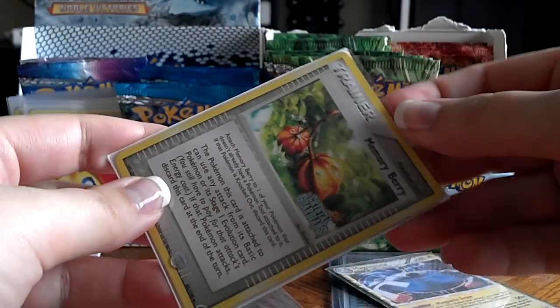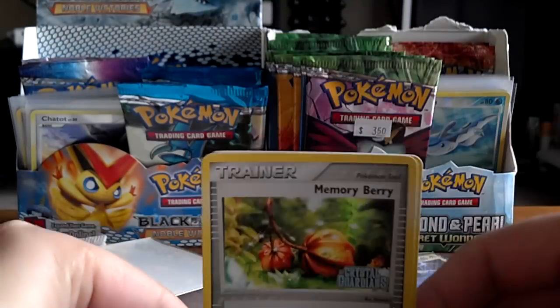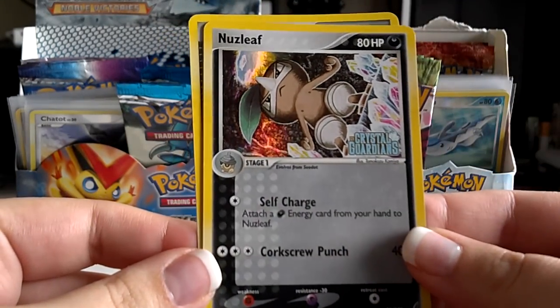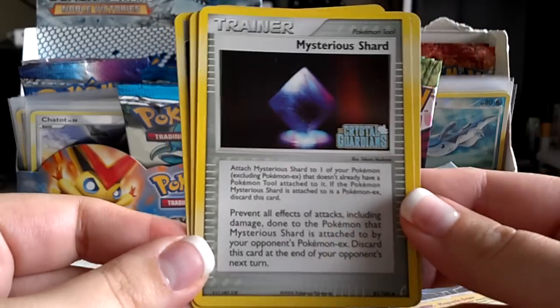Then there were a bunch of cards I needed that were in Reverse from Crystal Guardians. One of them was a Memory Berry, and these are in beautiful condition — awesome. Nuzleaf, Duskull, and Mysterious Shard.